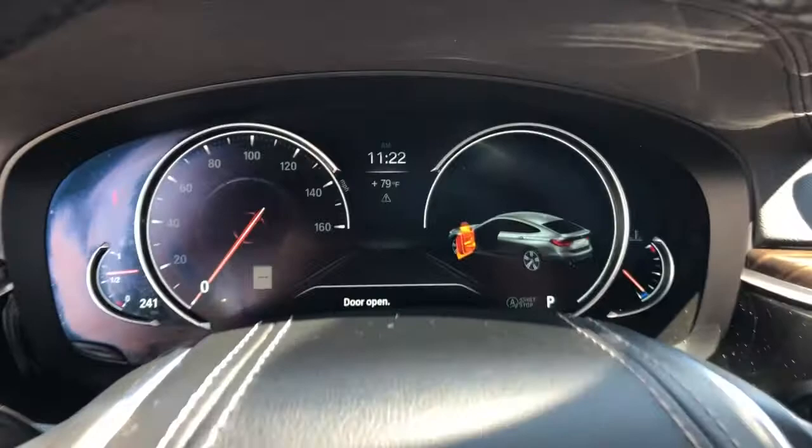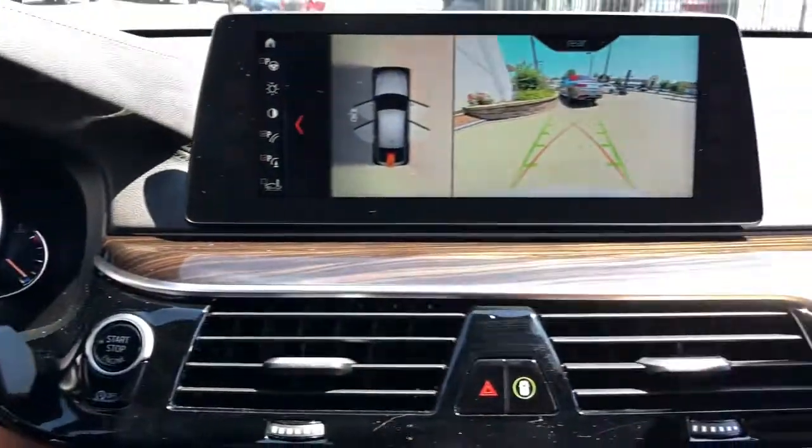Treat yourself to a road test today. Our staff will toss you the keys and give you an outstanding customer experience.